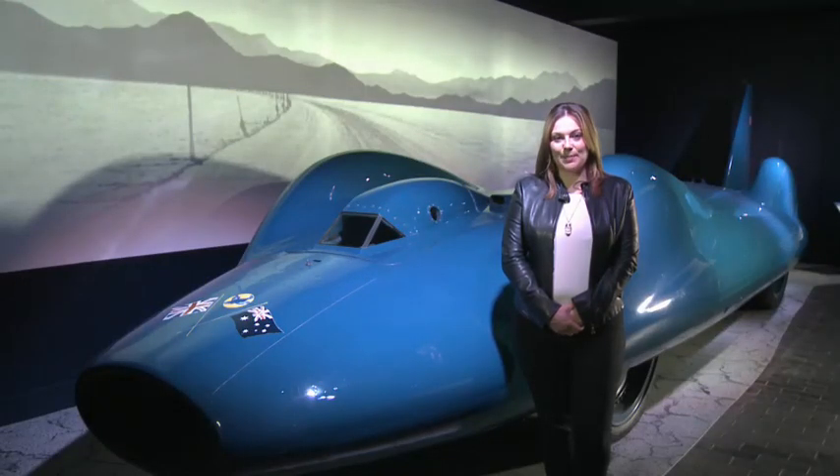This is my favourite car. It's British, and its name is Bluebird. It's 55 years old, and it's very, very fast.